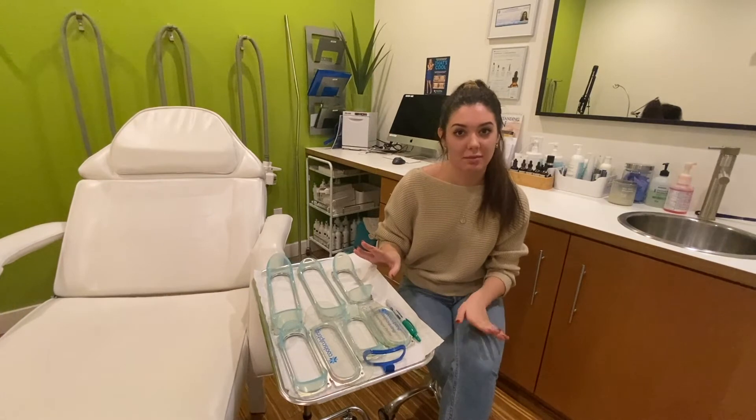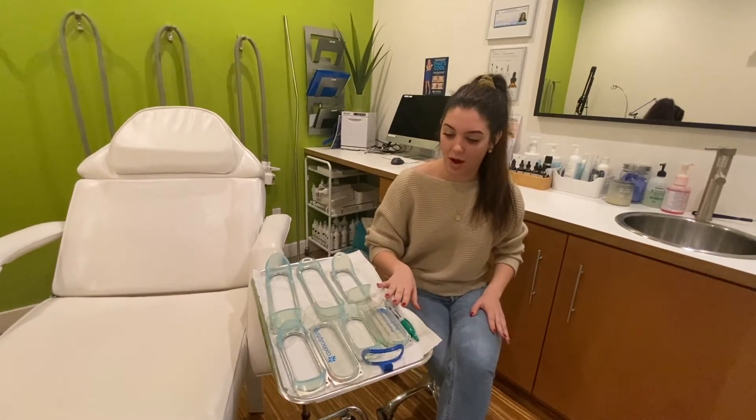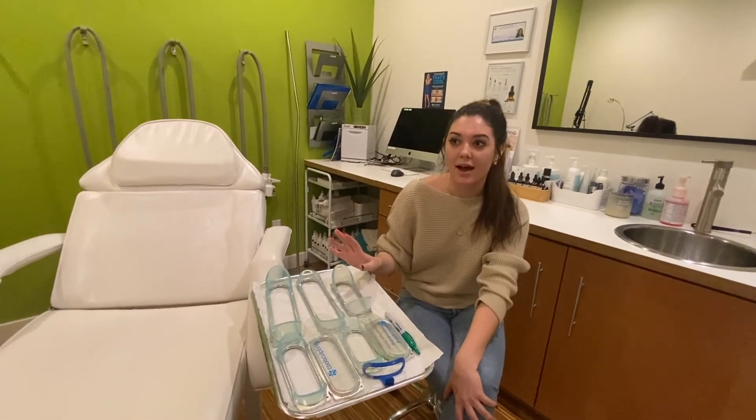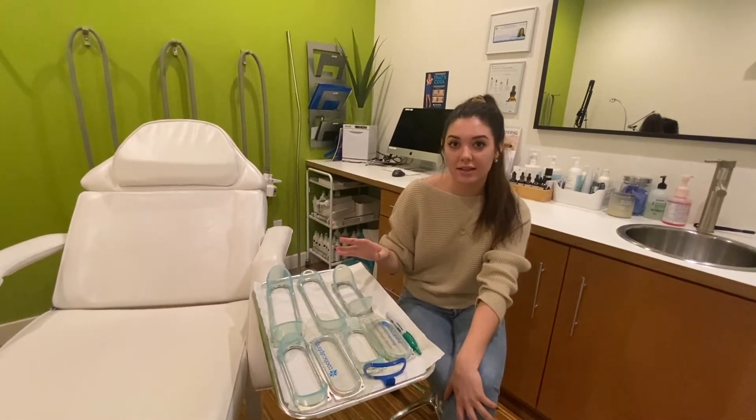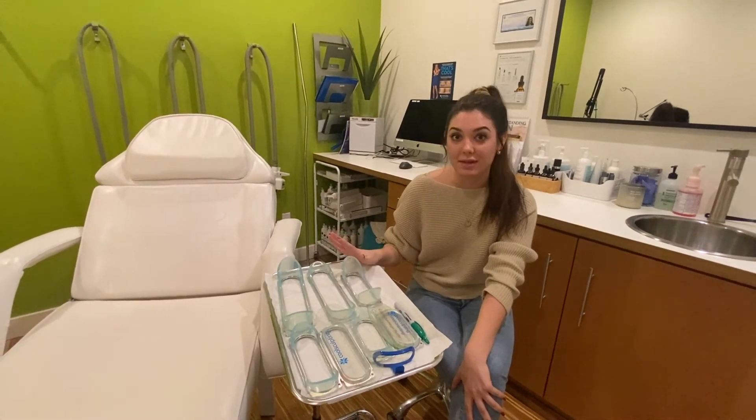If you are a candidate, we figure out which template is right for you. I come up with a customized treatment plan, pinch the fat, and draw on the body so we have our treatment plan all set up. We take photos and then sit down to talk about pricing, cycles, and treatments.